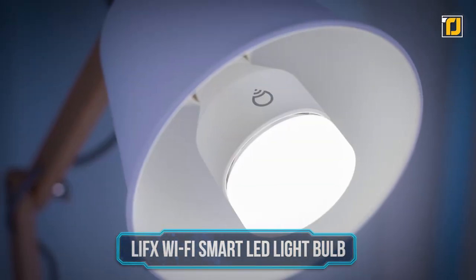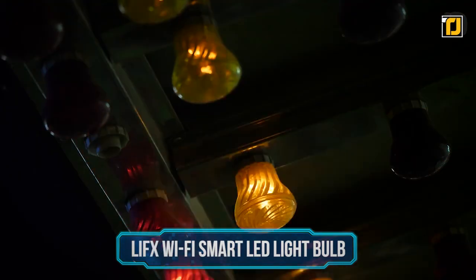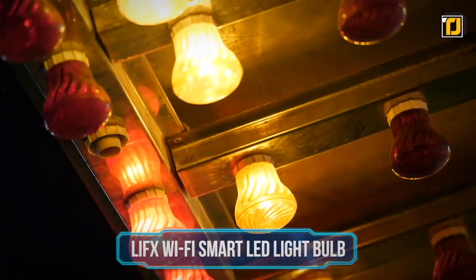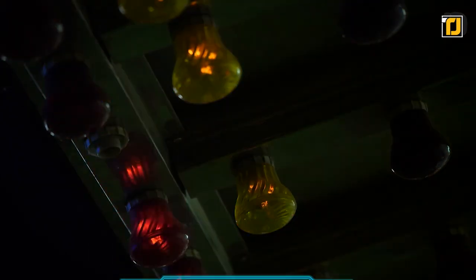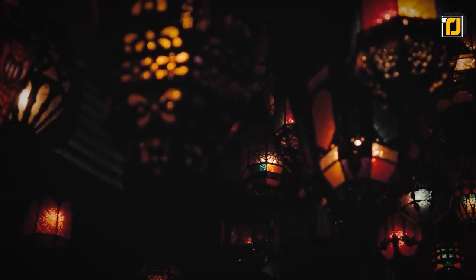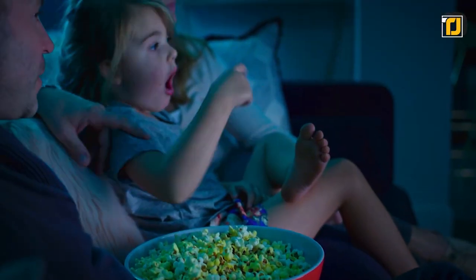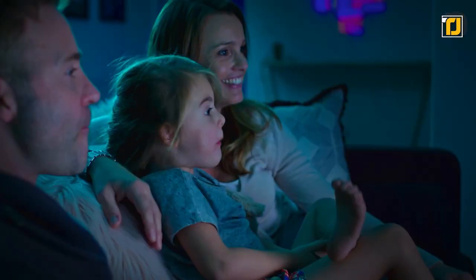Number 6: LIFX WiFi Smart LED Lightbulb. Transform your space with over 16 million colors and a thousand shades of white. Go one step further and bring your rooms to life with themes and animations. With the LIFX WiFi Smart LED Lightbulb, you can set your lights to come on or off at any time of the day with schedules.